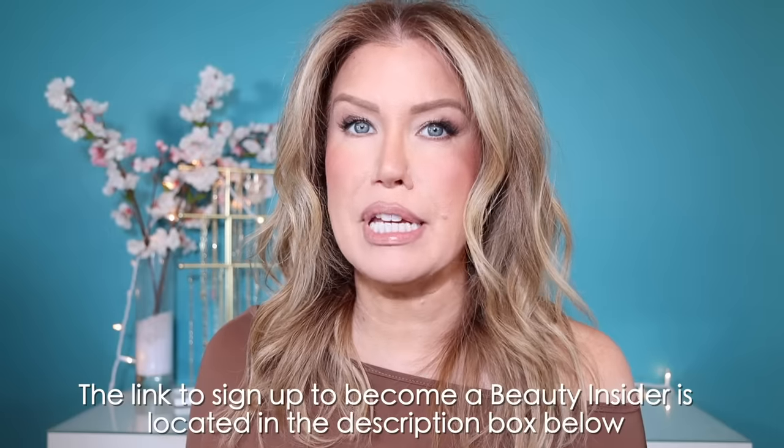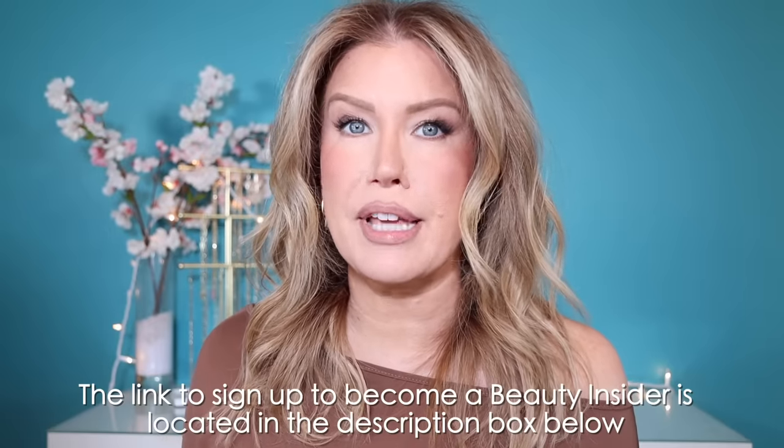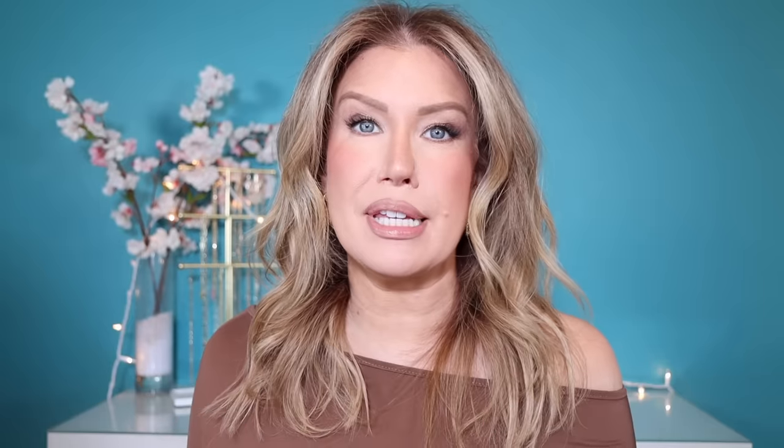You just have a couple more days to get either 20% off, 15% off, or 10% off your Sephora purchase. Just a reminder, you do have to be signed up for the Sephora Beauty Insider Program in order to receive these discounts. There are three different tiers: until April 15th, Insiders receive 10% off, VIB receives 15% off, and Rouge receives 20% off.